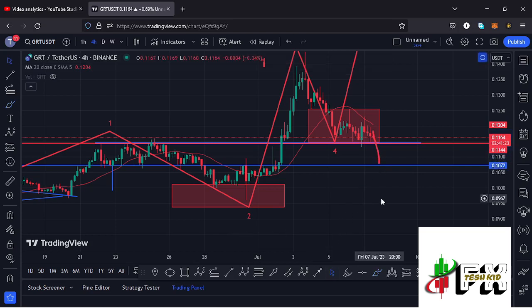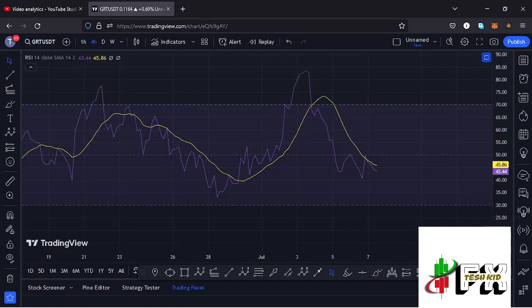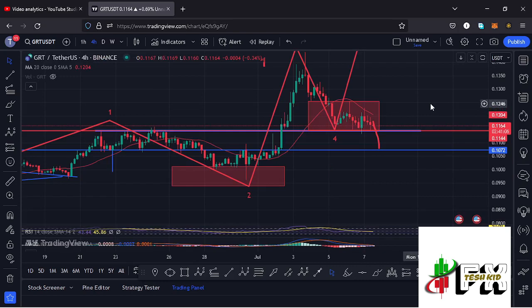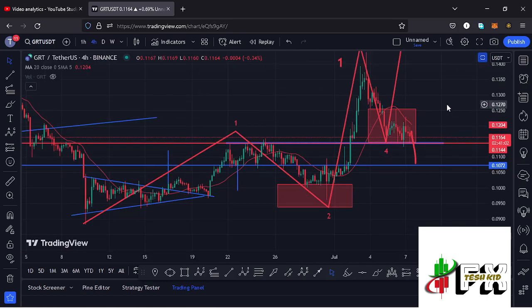Looking at the indicators: on the RSI we are trading at around the 43 mark. Looking at the MACD, we have been able to print a bearish cross suggesting further breakdown, though we are seeing a very sharp decrease in selling momentum. Let's be patient and see how that plays out — I will be keeping you updated.